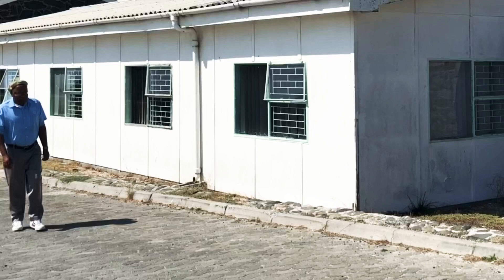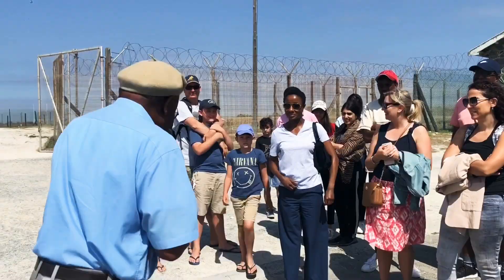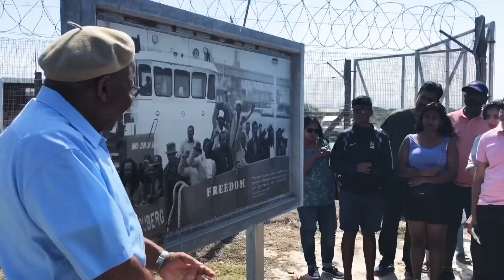Our last stop is of course the maximum security prison here on Robben Island. To greet us is our tour guide, a former prisoner himself who spent seven years on Robben Island. He quickly led us inside the prison and showed us a picture of the last prisoner to leave Robben Island in 1996.